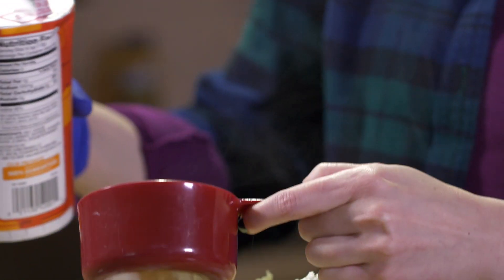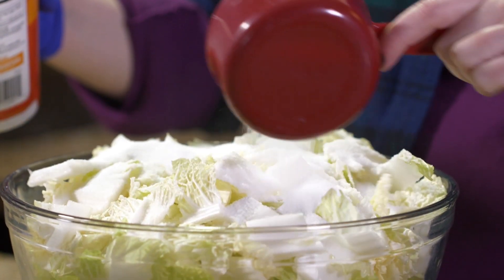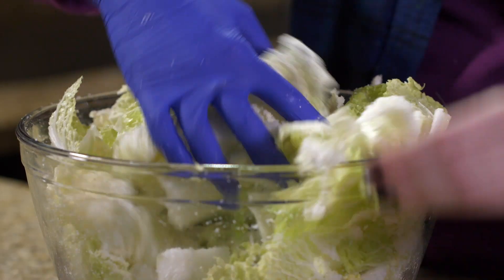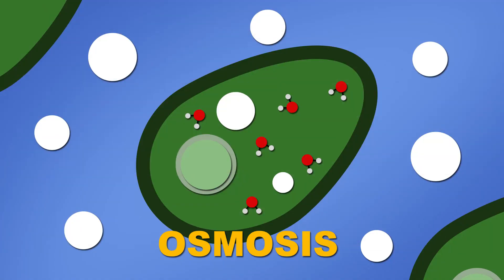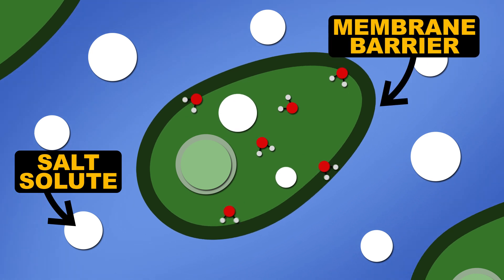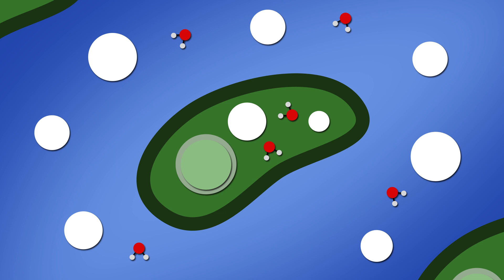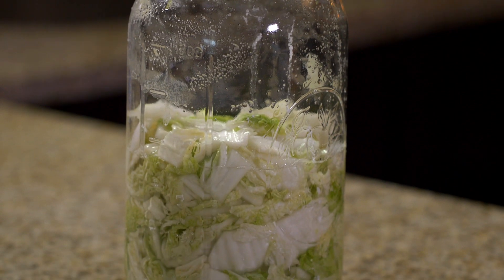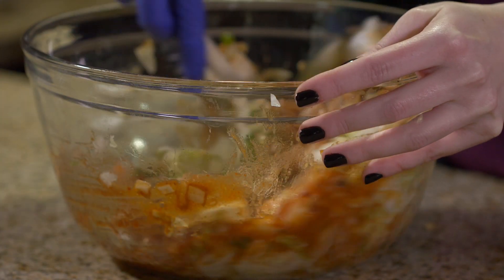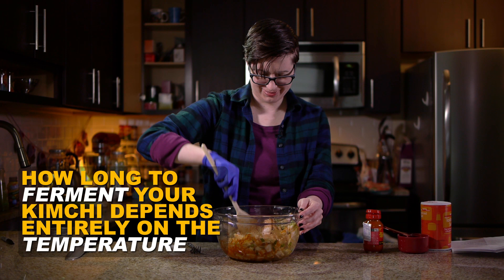It's actually pretty easy to make kimchi at home. The first step is to salt the cabbage. While salt is essential for flavor, this is also a chemical trick to soften the cabbage in a process called osmosis. Osmosis happens when solutes on one side of a leaky barrier are more concentrated than on the other side. In this case, the solute is salt and the barrier is the cell membrane. Water will diffuse across the cell membrane to dissolve the salt until the concentrations are more equal on both sides, causing the cells to shrivel up a bit and the cabbage as a whole to become softer.